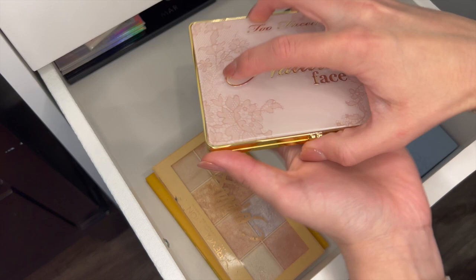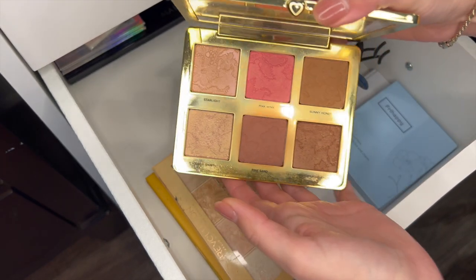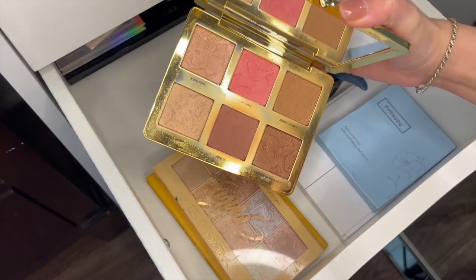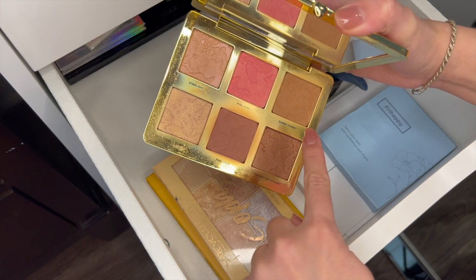Too Faced Natural Face Palette — I have not used this in a while but I did purchase it probably in 2019 or 2020. I love this shade for the summer for a summer highlight and I really do like this blush for the summer too. So I think I'm going to keep it.